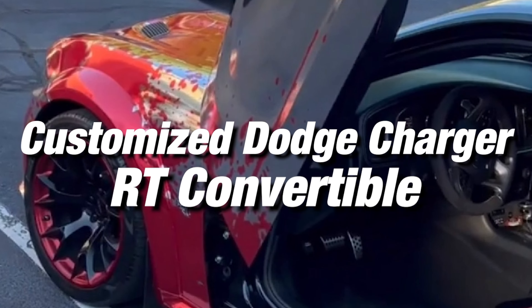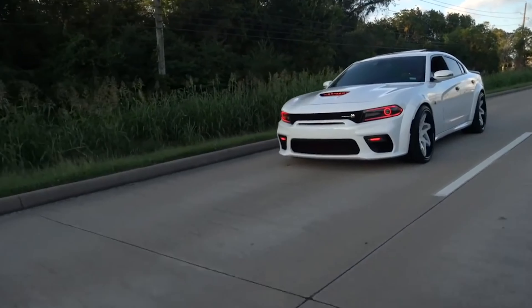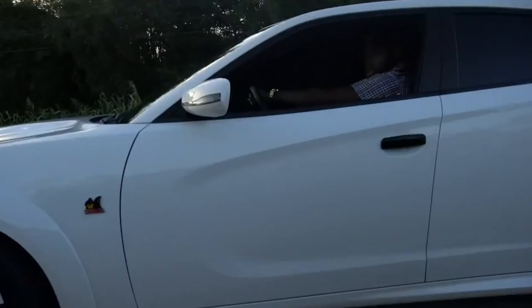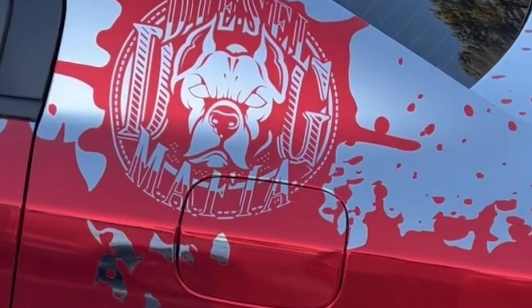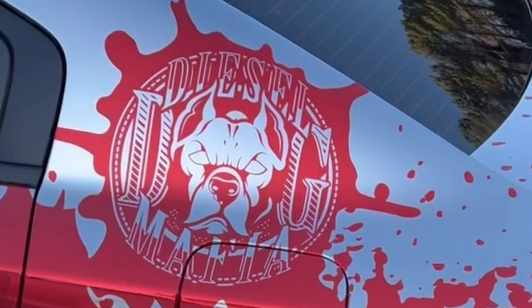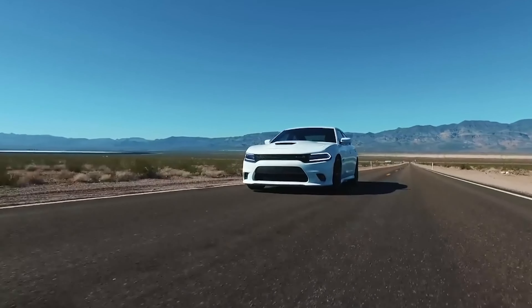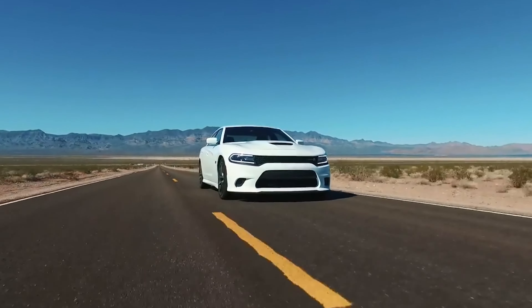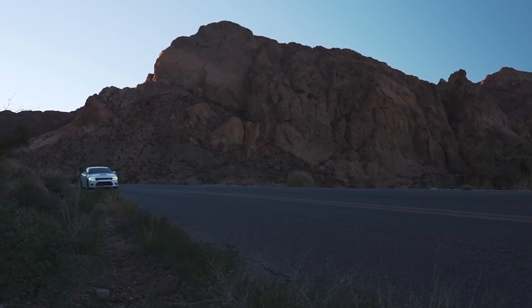Customized Dodge Challenger RT Convertible. Dubbed the Shaq Cat, this 707-horsepower Hellcat engine beast is another Dodge from the O'Neal collection. It includes red LED lights, special underglow lighting, and a convertible roof. Shaq also applied Hemi decals to the body to make it look like a classy Plymouth Barracuda. This is the ideal car for donut lovers, and Shaq loves donuts so much that he even bought a Krispy Kreme franchise in Atlanta. Thanks to the work of drop-top customs, it comes custom-built with a convertible roof and V8 engine, plus leather suede seating and perfect sizing for the big man.